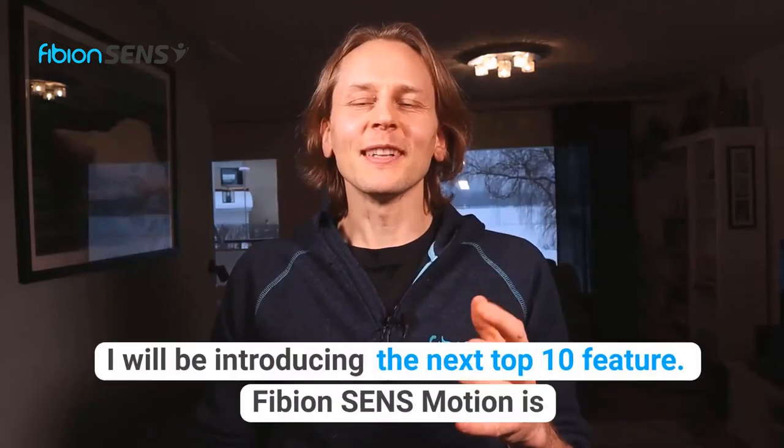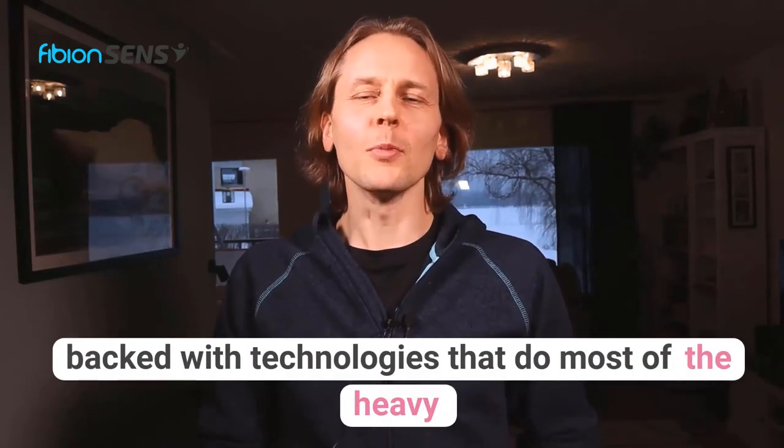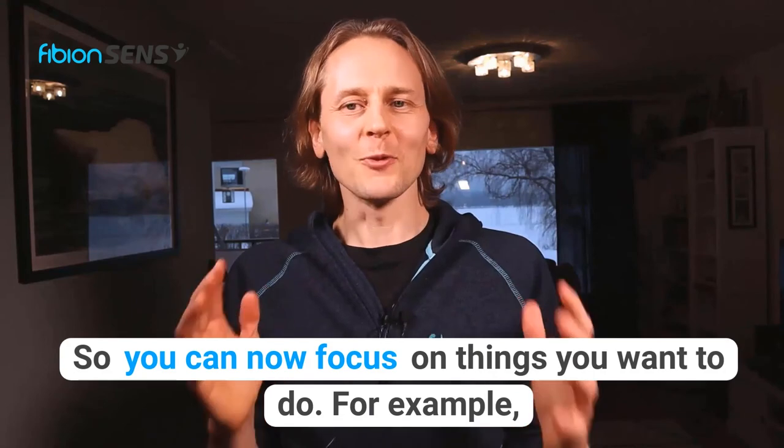In the next video I will be introducing the next top 10 feature. Fibion SenseMotion is packed with technologies that do most of the heavy lifting for you in your data collection, so you can now focus on things you want to do — for example, publishing world-class scientific papers. To learn more about Fibion SenseMotion, visit sense.fibion.com.